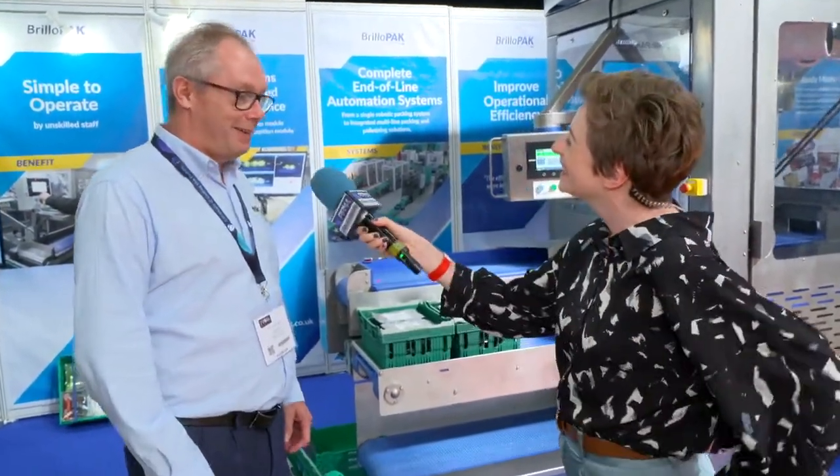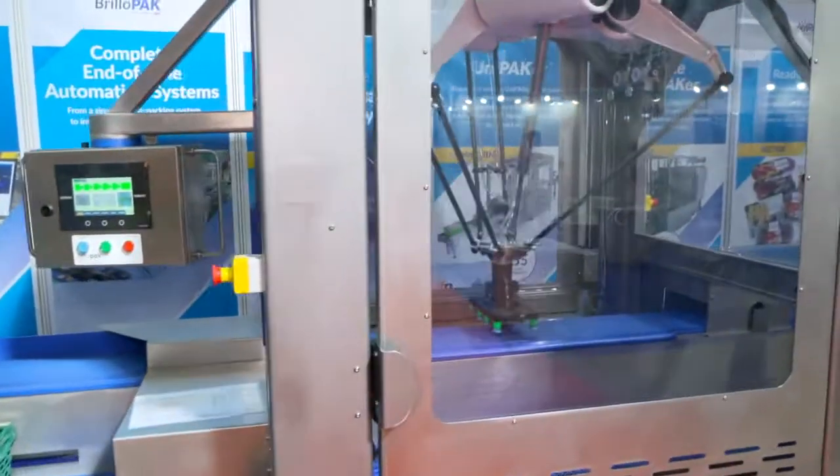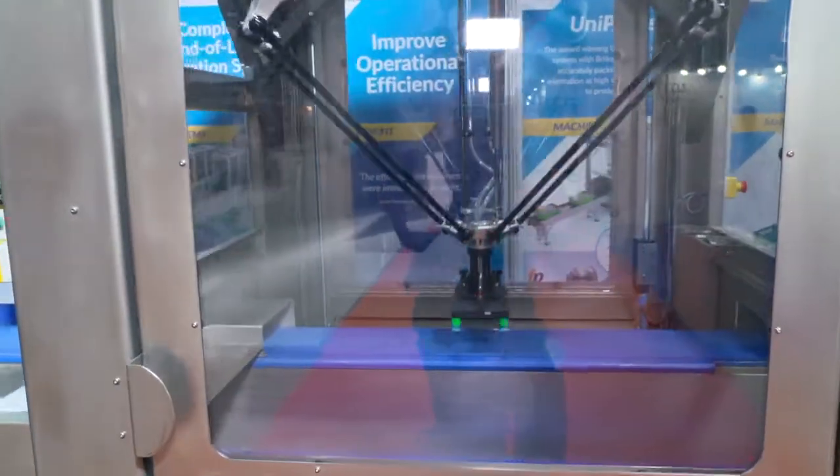I'm here at BrilloPack. David, tell me a little bit about the company. Hello there. Well, BrilloPack, formed 2000, we're an end-of-line automation machine manufacturer. British company, and at the show we're launching our new version of the Unipacker, which is a high-speed packer of just about any type of product that's wrapped into a crate or a case.